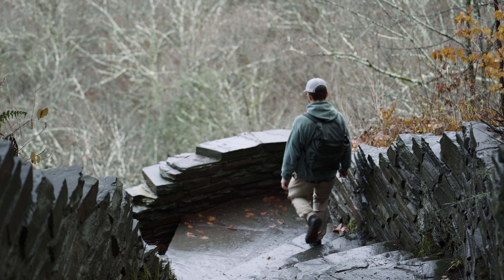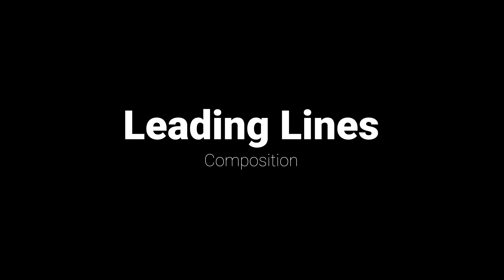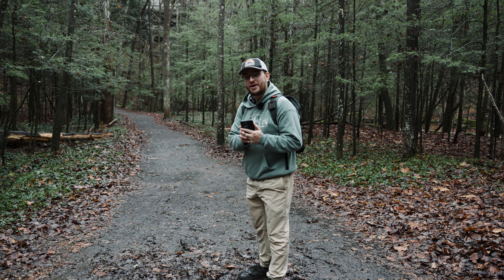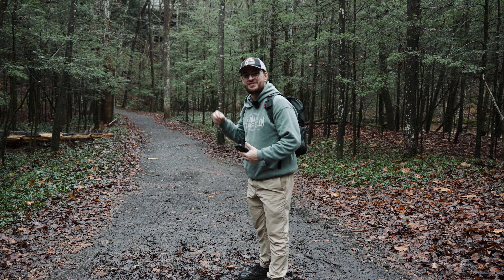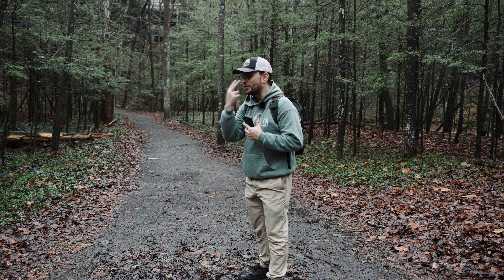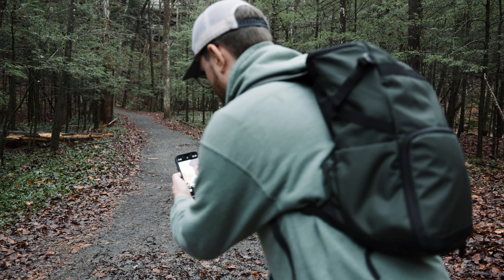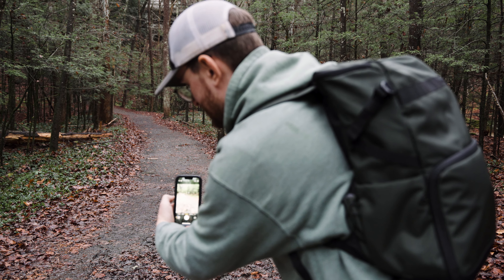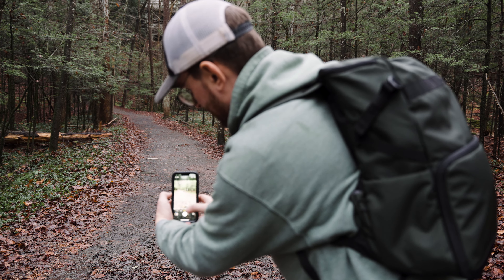Another compositional tip I always like to incorporate is leading lines. I have this road here, and I'm going to angle my phone and camera so the road starts from one corner of the screen and leads off to the other — that's going to help bring your attention to the center of the photo. I'm going to angle the shot a little closer to the ground and bring this half of the road over so it draws the viewer's attention to the center of the screen.